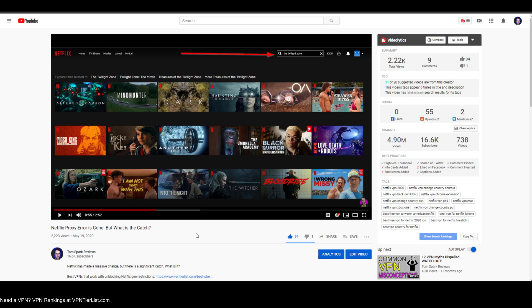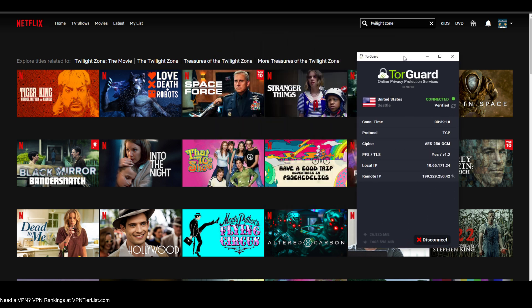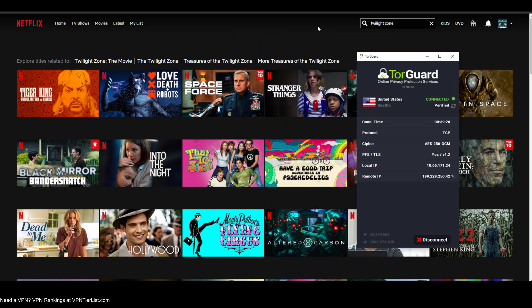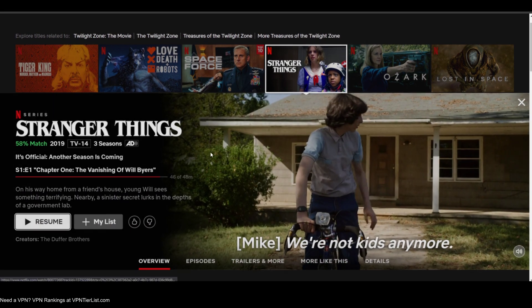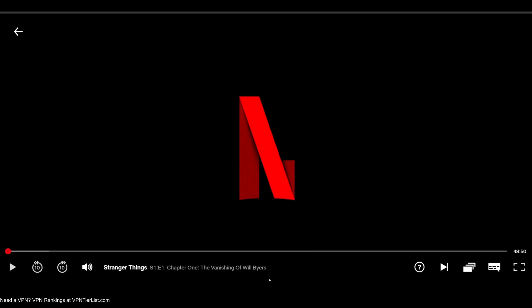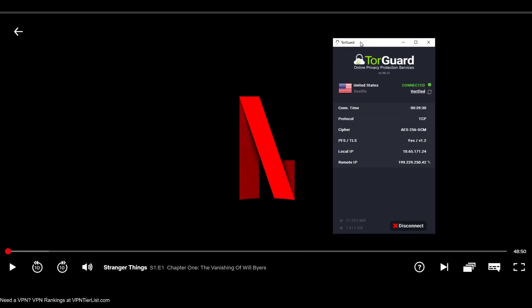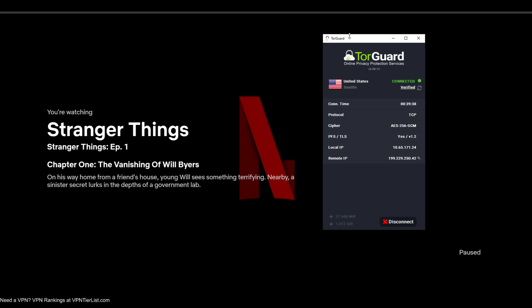Nowadays I'm kind of experiencing some difficulties here and there. It's kind of weird. Here I have Netflix and I'm just connected to a regular TorGuard VPN server — I'm not even connected to the streaming bundle. And if I try to watch something like Stranger Things, for example, as you could see, it works. So as of now, it seems like with something like TorGuard VPN, maybe some other VPNs as well, you could still watch Netflix originals without having that special streaming capability.